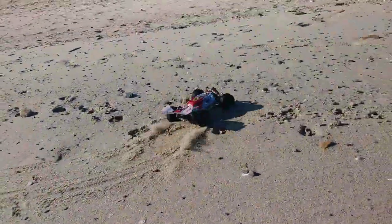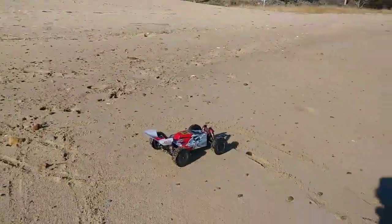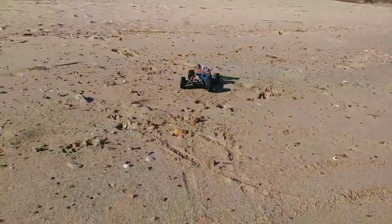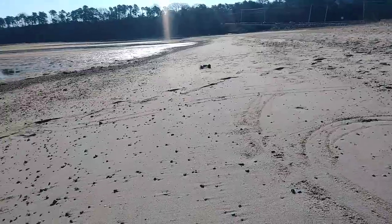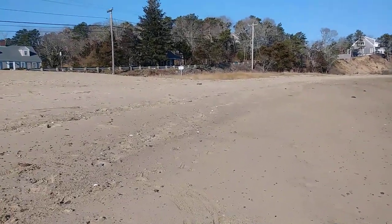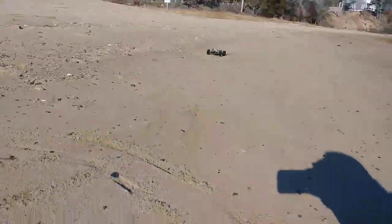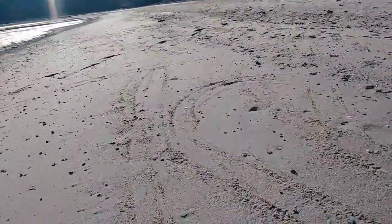This little guy actually works not too shabby on this beach. Again, one-handed because I don't have proper equipment to record by myself. But it ain't too bad, man. It moves — this little guy moves.